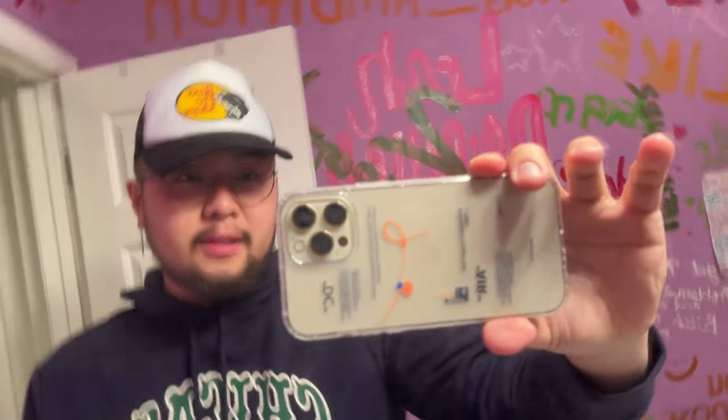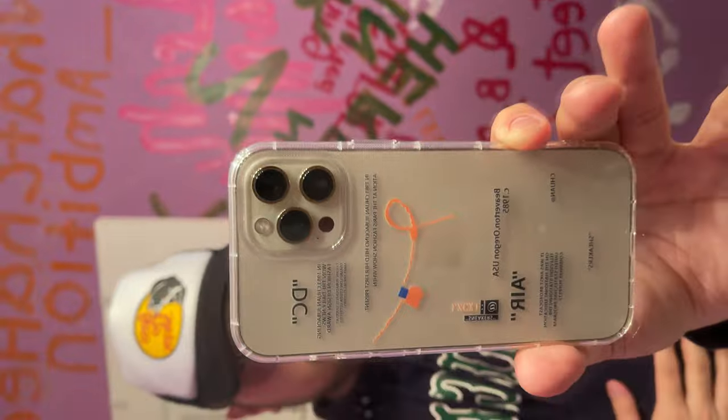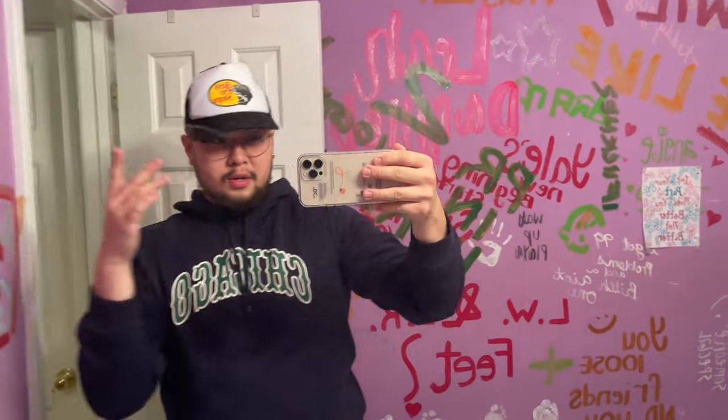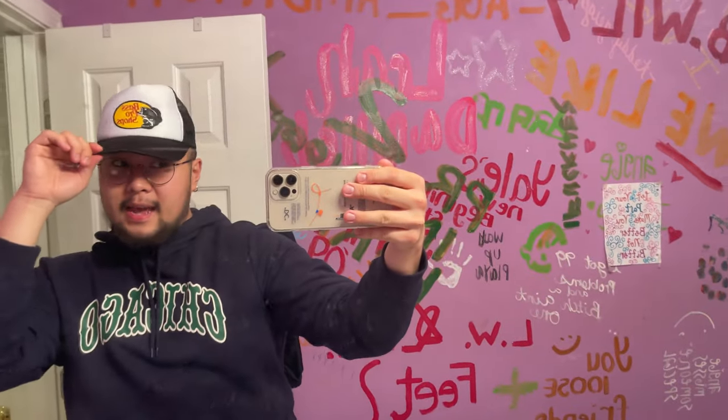We're in the bathroom so you can see the phone case — that's what the phone case looks like on. The way it feels, it does not feel secure at all. It feels very loose — like it has no grip. So I think I'm just going to stick with my current phone case. The Temu phone case isn't bad, but I just feel like mine has more grip. I might rock with it, I might not. But the hat is looking good though.